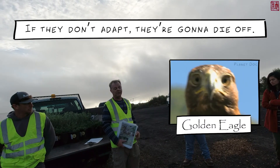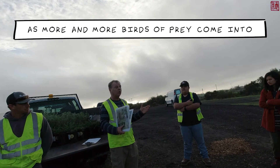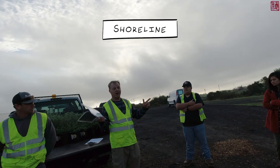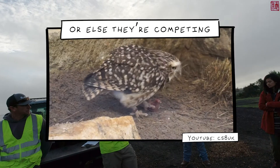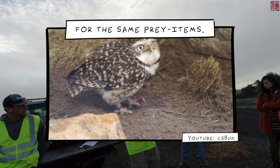If they don't adapt, they're going to die off. Another big problem is that as more and more birds of prey come into Shoreline and these other areas, most of them are predators of burrowing owls, or else they're competing with the burrowing owls for the same prey items.